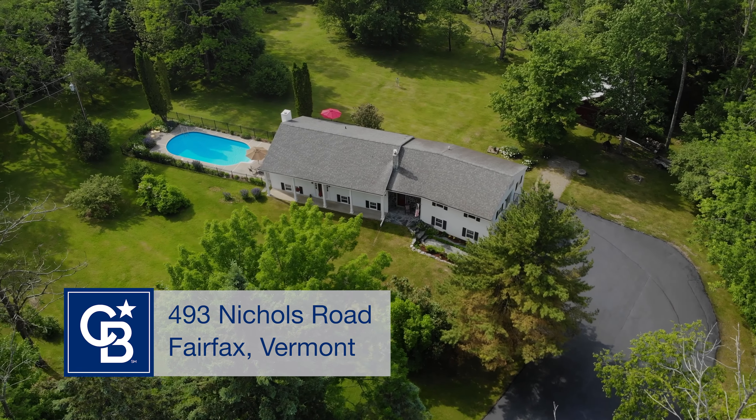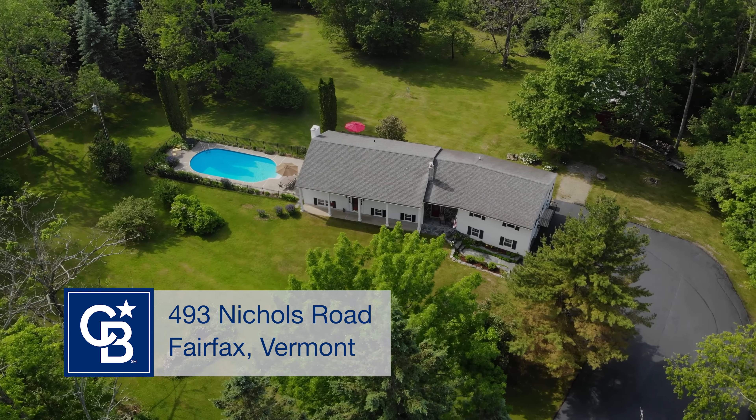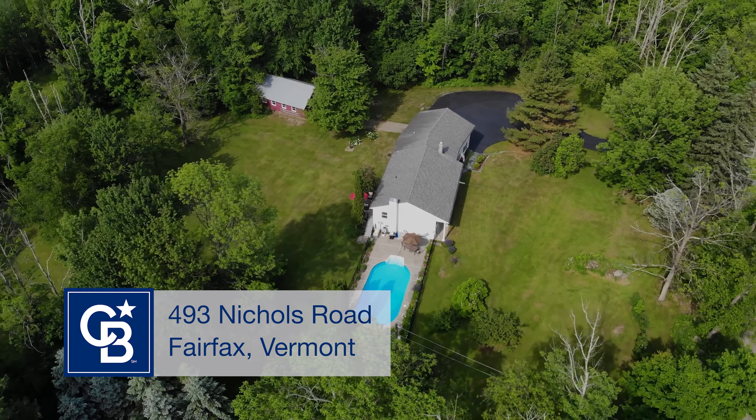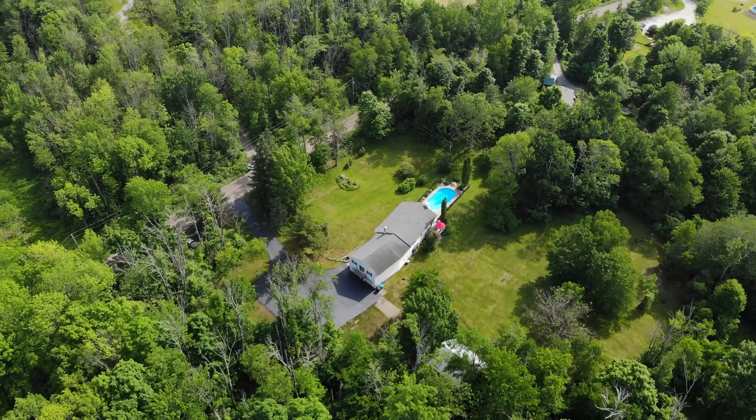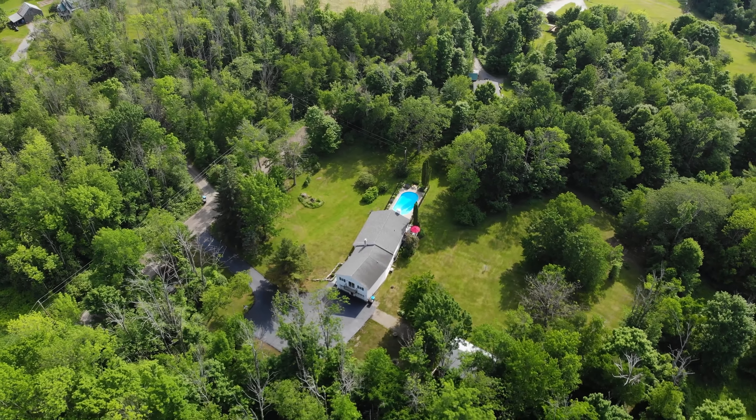Discover the charm and versatility of this unique 4-acre property in Fairfax, Vermont. Nestled on over 4 acres of pristine land, this exceptional property offers unmatched privacy and country living.